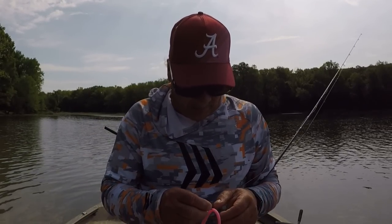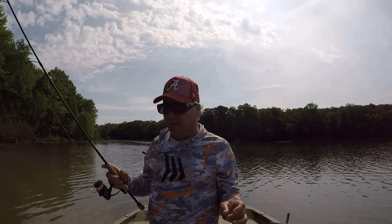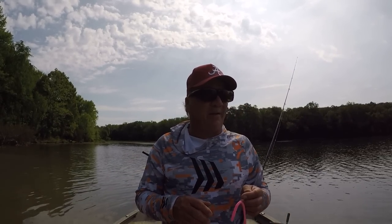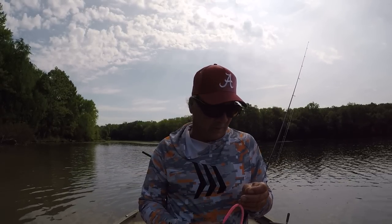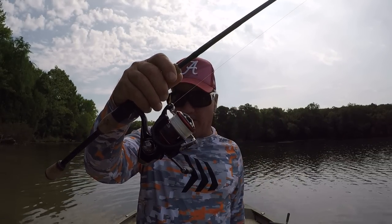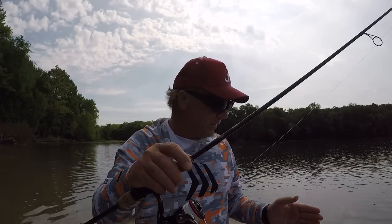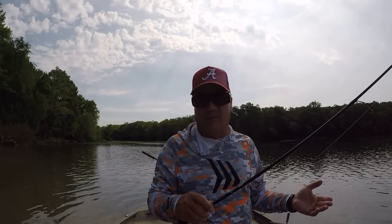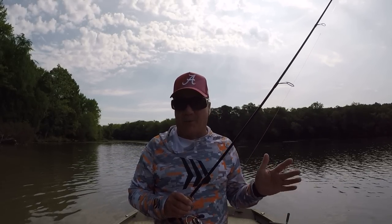Let's talk about our setup. Wacky worm fishing is very very effective — it's a very finesse presentation. It's a good way to catch fish after they come off bed, and right through the middle of summer as long as fish are up shallow you can catch them with this rig. We have braid that you can put on spinning reels — this is 10-pound test braid in frost color. I like it because you can see it against this green water here on the Tennessee River real well. I watch for that line tick — it's very sensitive — and with braid you can get a long, long cast, which you often need on highly pressured water.